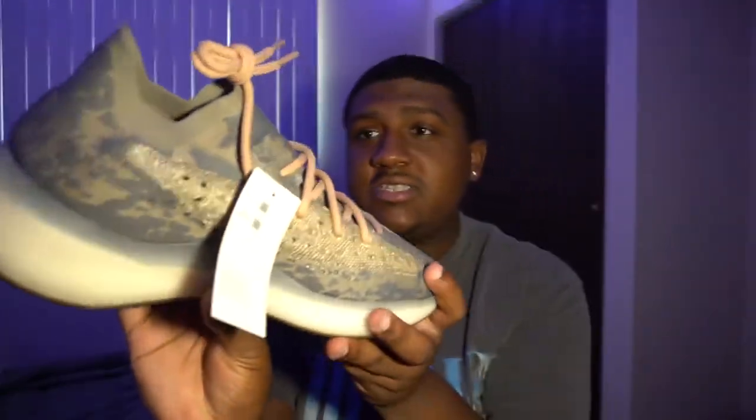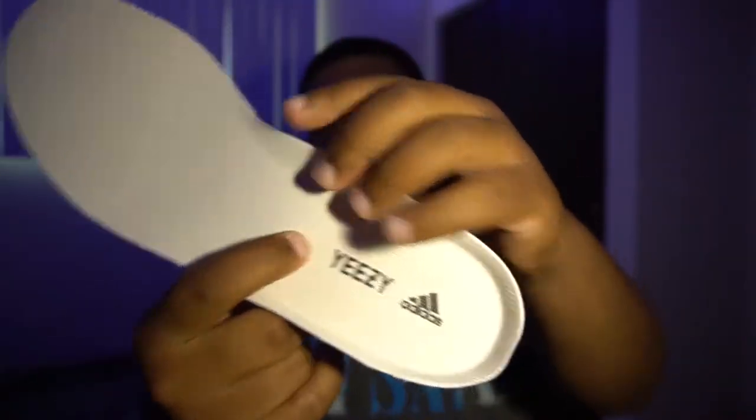We can take a quick look at the insole if you guys want to see that — I'll pull that out for you. Yeezy featuring the Adidas logo right there. I would say this is like an ecru colorway; it's not white as you see in some of the 350 Boosts.